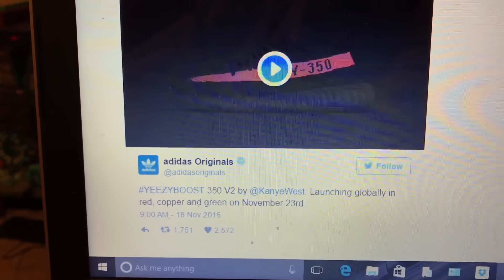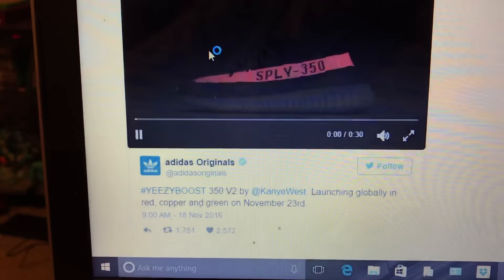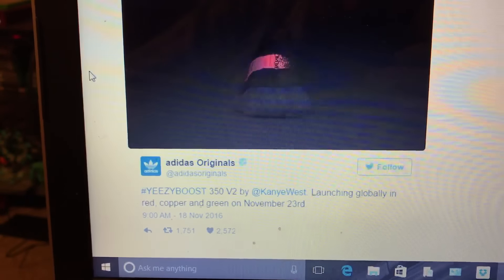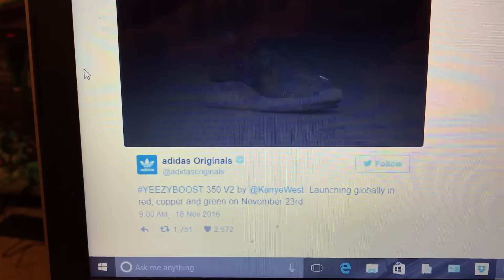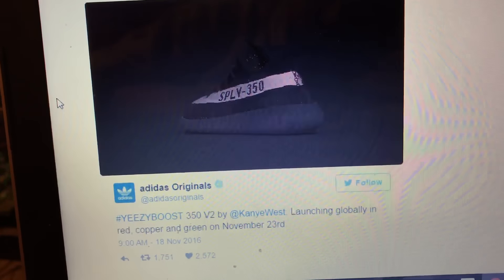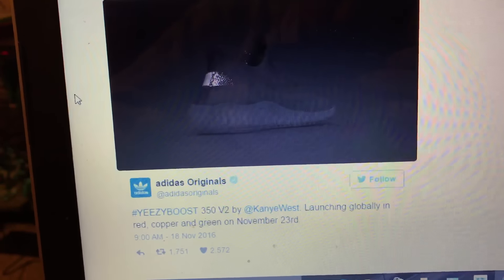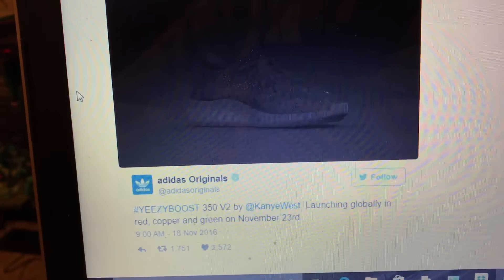New Yeezys just got announced. I don't know which colour I will go for. I want to say the green, but I'm torn between the green and copper. I think the green.